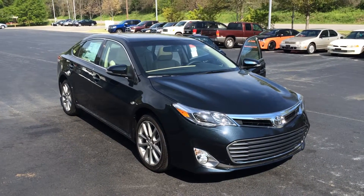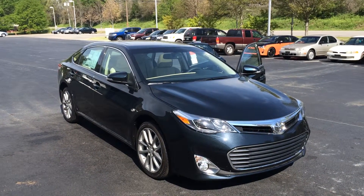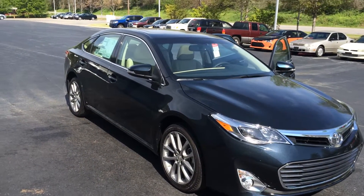Good morning, Maureen. This is Gerald McKenna at LaGrange Toyota here with your brand new 2015 Toyota Avalon. This is an XLE model and this color is called Cosmic Gray Mica. It's pretty dark, dark and has a nice metallic sheen to it.